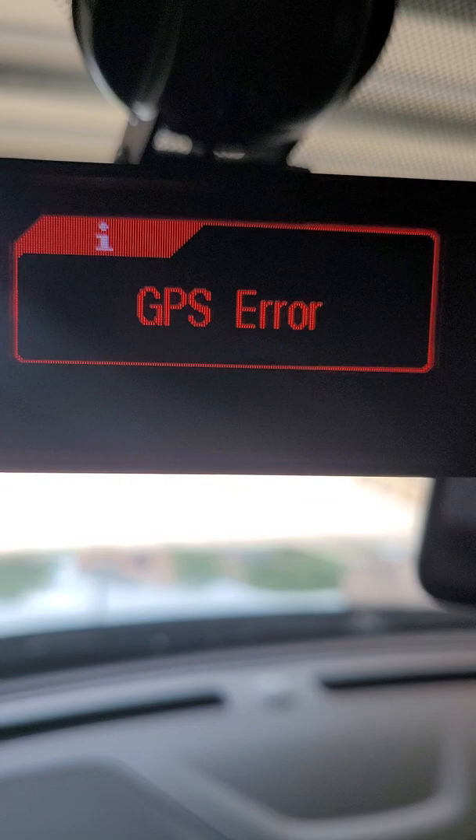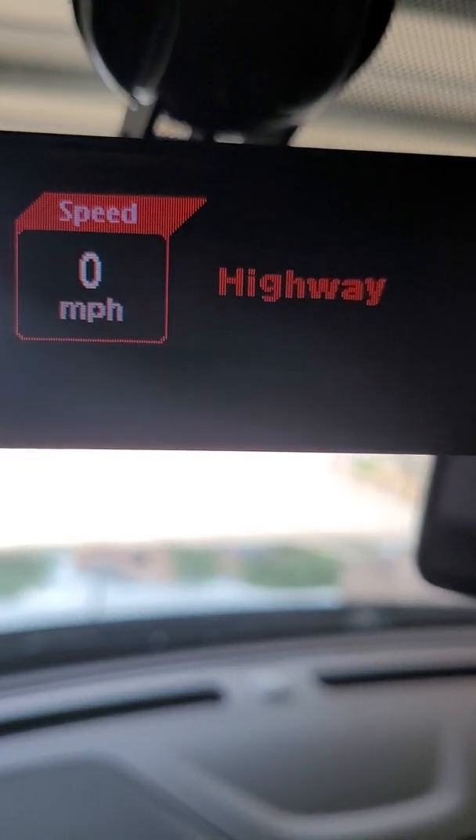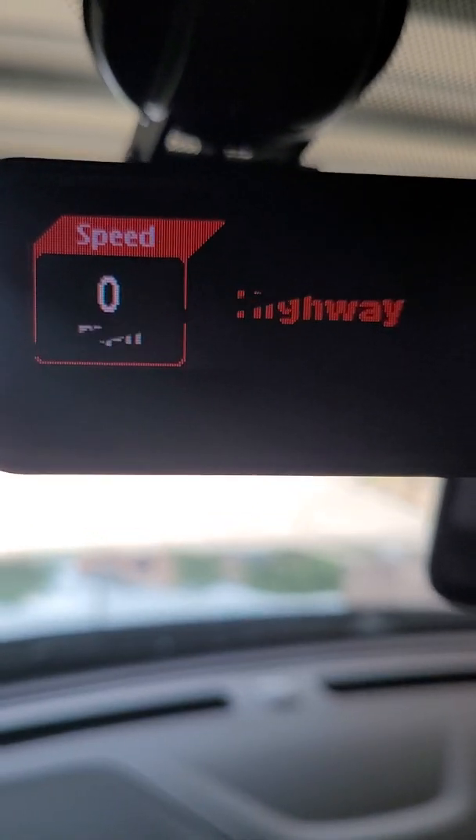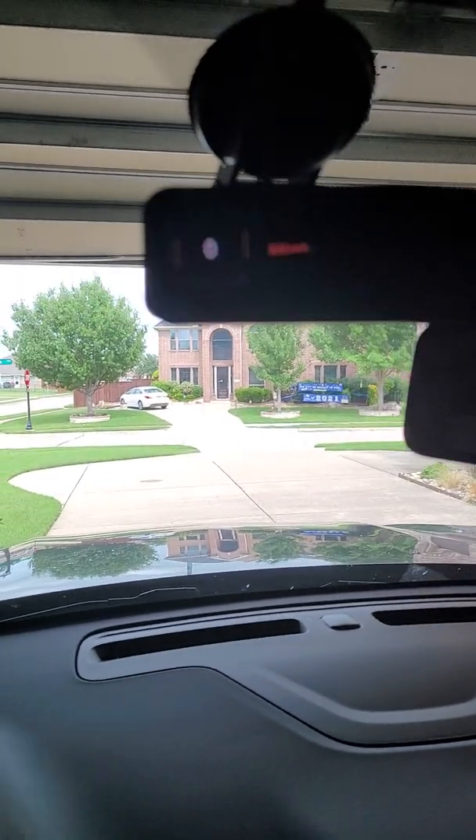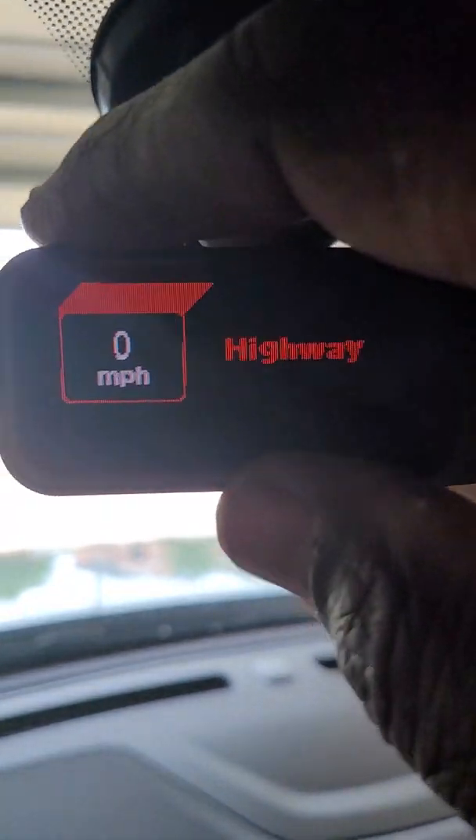Exit — GPS error, gives you the error. But the GPS stays on after I turn it off and back on.